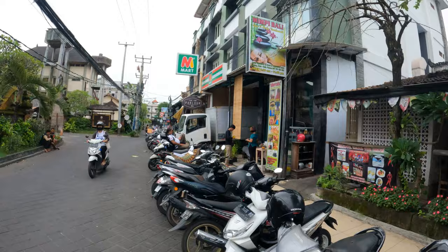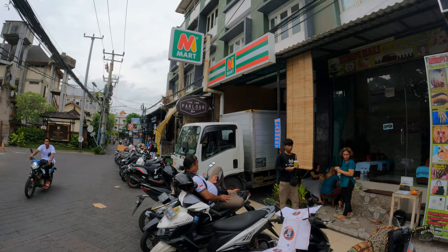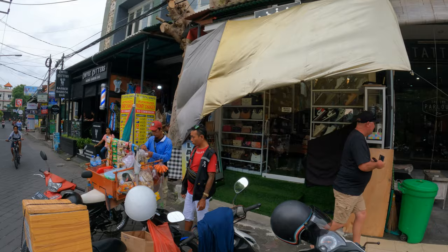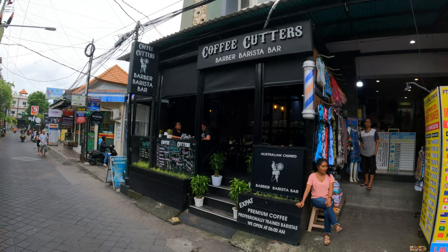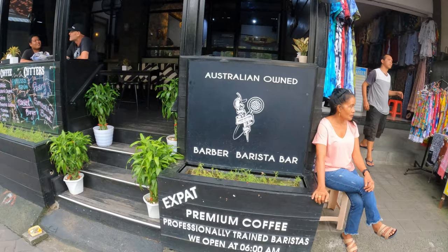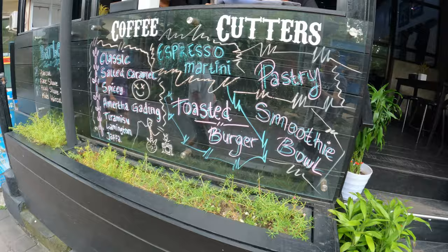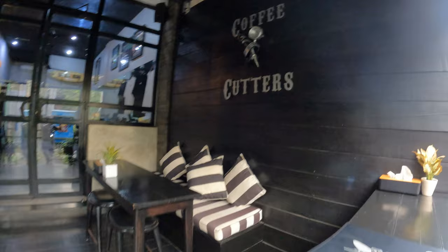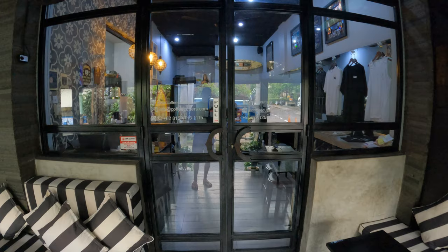There are some more shops here — Mimpy Barley Spa and Body Treatment, a mini-mart convenience store, the Ink Parlour Tattoo, a shop selling handbags and trainers. And we have Coffee Cutters Barber Barista Bar here — Australian owned. They have coffee and barber services, so this is a coffee shop with a connecting barbers.